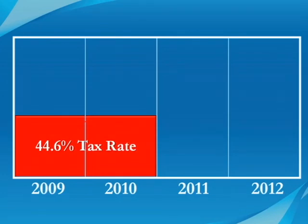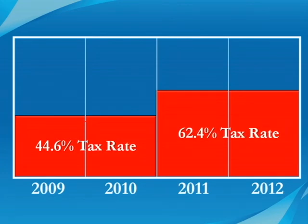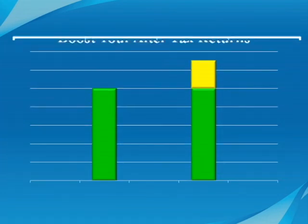After 2010, counting all the tax changes, top marginal rates will probably rise from 44.6% to 62.4%. Thus you will only have to pay a maximum of 44.6% on income you take before 2011, but after that you may have to pay 17.8% more in tax. The upside is that you can use all these laws and changes to gain an extra 30% on your investments, but it needs to be put together as part of a larger plan.